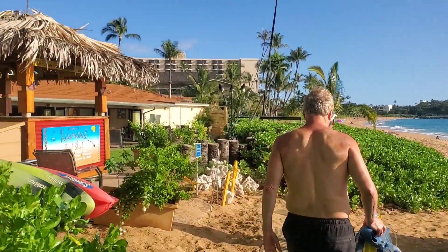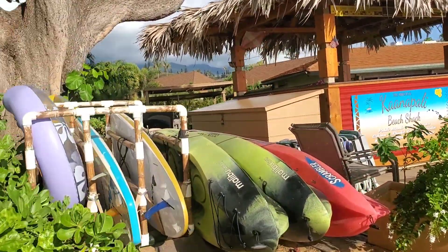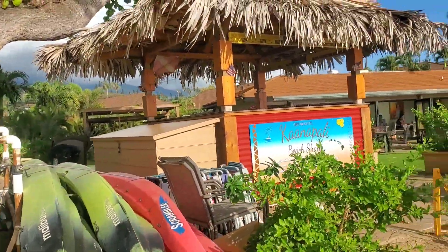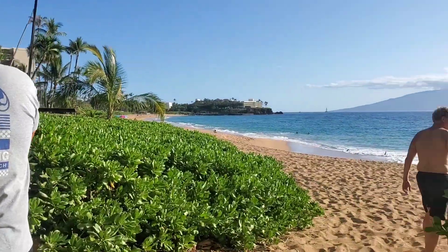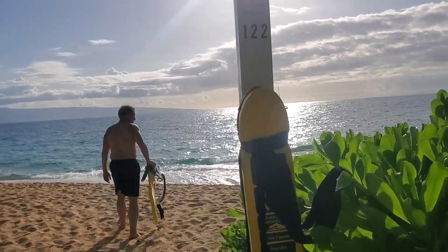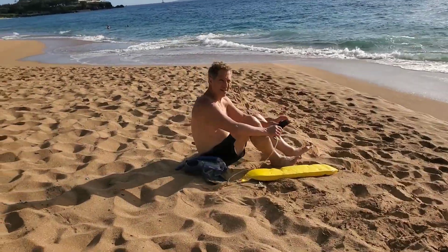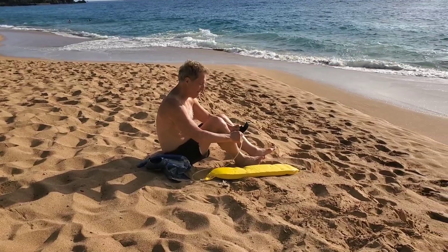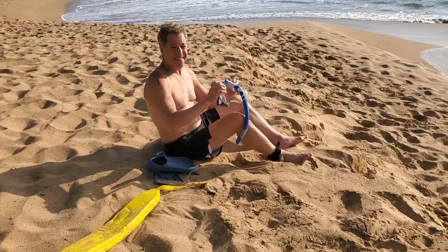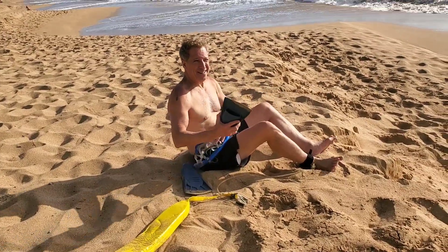Steve is going to the beach. It keeps changing — my honey is putting his gear on now.